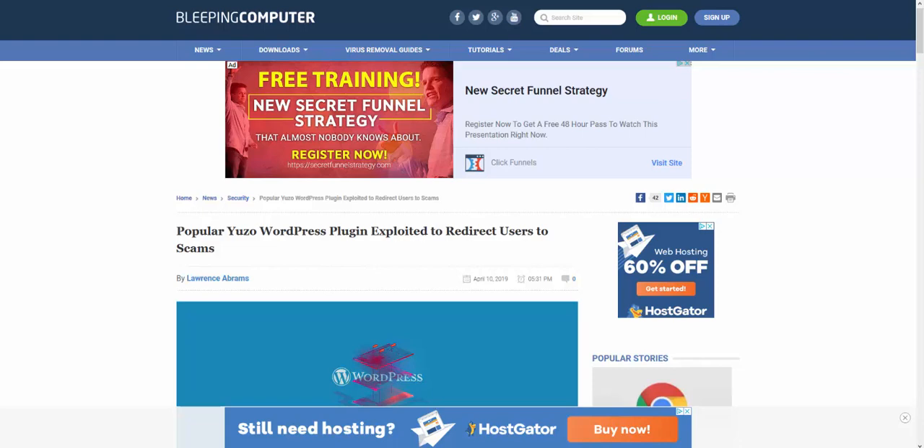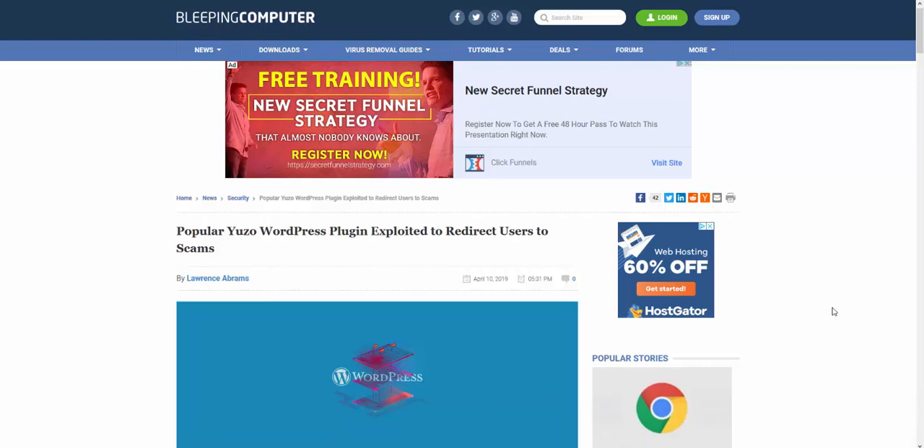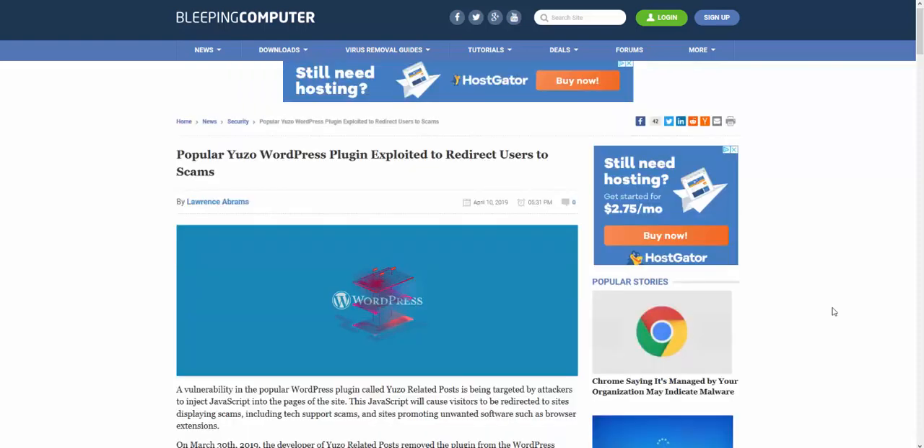The problem I'm speaking about is stemming from the Yuzo plugin - the Yuzo Related Posts plugin. Yuzo Related Posts allows you to put related posts in your WordPress blogs. It's a plugin I've used for Amazon affiliate sites. If you've got it on your WordPress currently, you'll want to check it. When you load up your homepage it won't load - what you'll commonly find is it will start redirecting. Don't panic, I'm going to walk you through how to fix it.